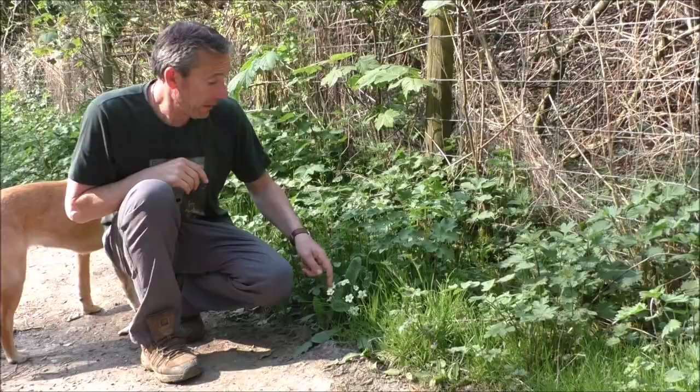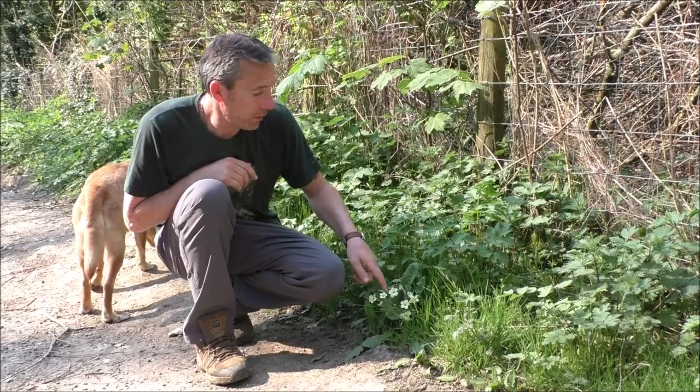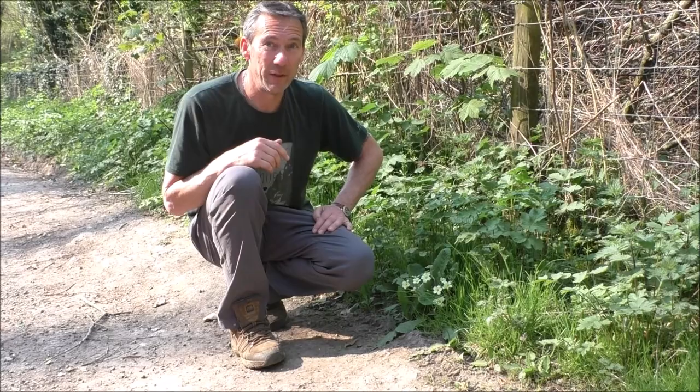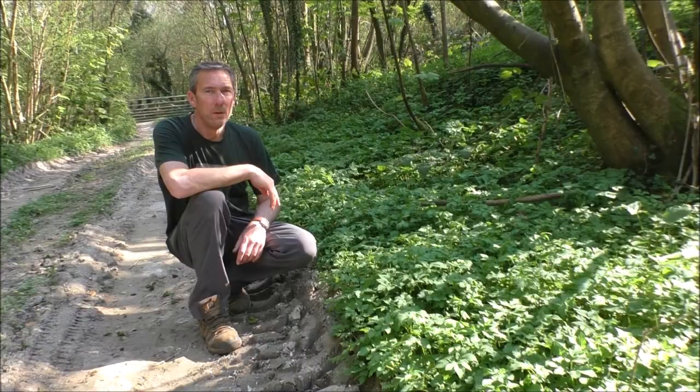Primroses down here, now in flower. The flowers here are edible — pop them into a salad. You can also have them in an infusion, a tea. By all accounts it's supposed to give you vivid dreams. I tried it and didn't get particularly vivid dreams, so the next night I put a few extra flowers in and still didn't get any. But that's the folk lore behind primroses.